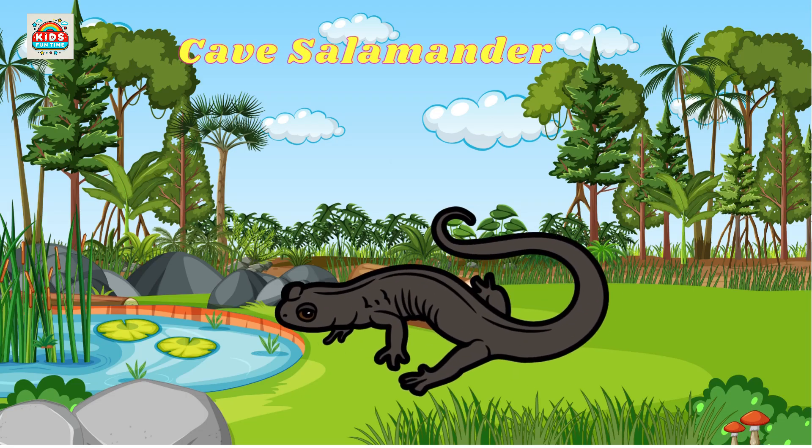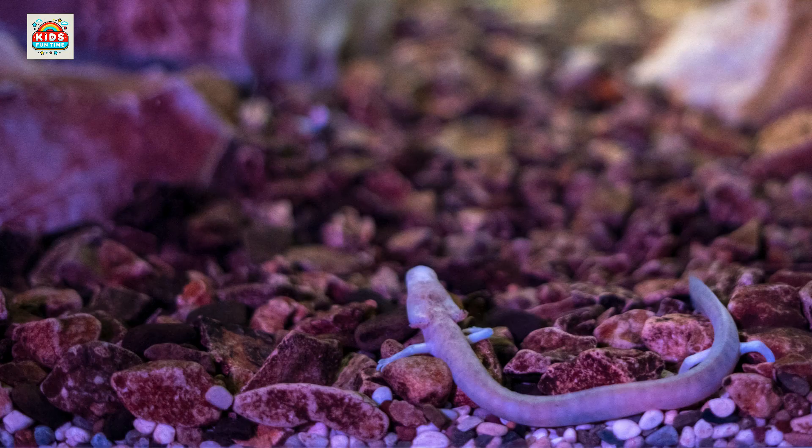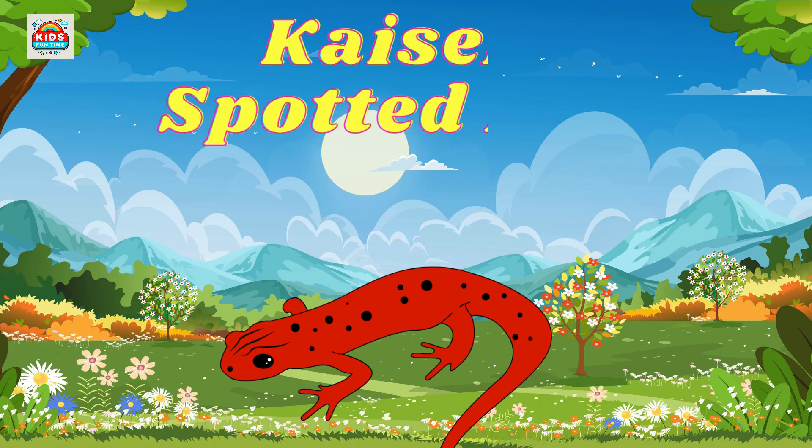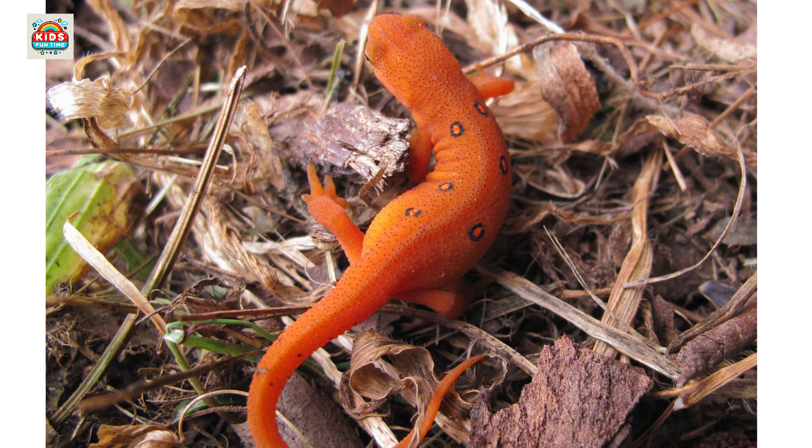Cave salamander. Adapted to low-light environments found in caves. Kaiser spotted newt. Critically endangered, known for its vibrant orange spots.